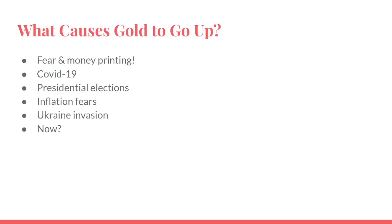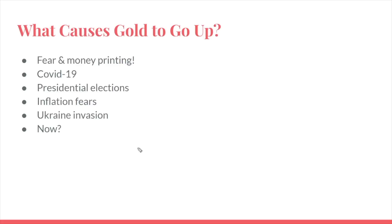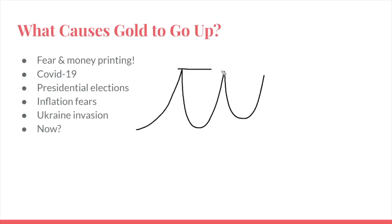The first thing we need to understand if we're going to talk about gold fundamentals is what actually causes gold to go up. If you understand gold, you need to understand what drives it to new highs — what got us to that all-time high three different times, what caused us each time to reject, and is it going to happen again? This 2,050 mark is really key.